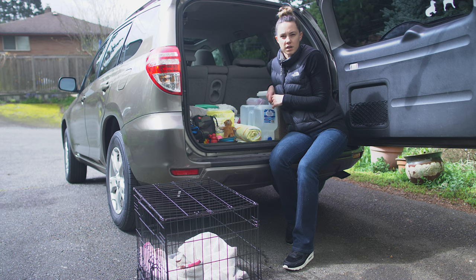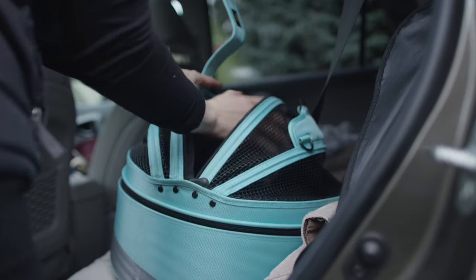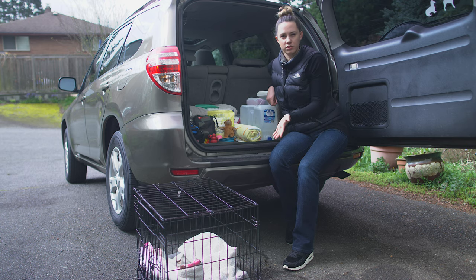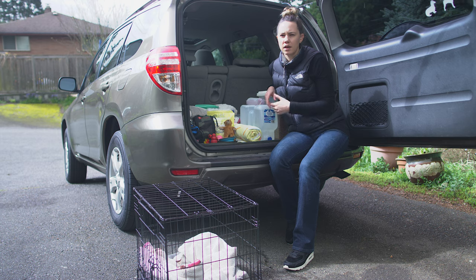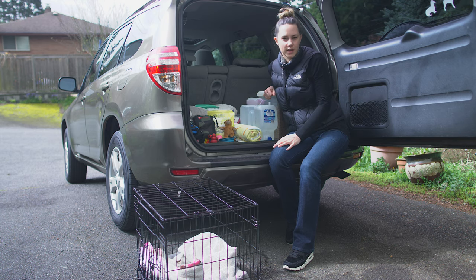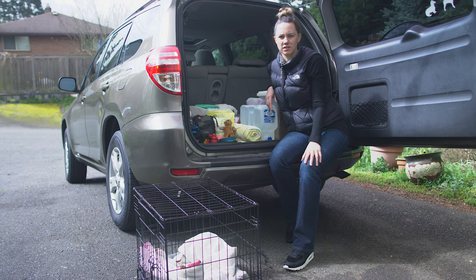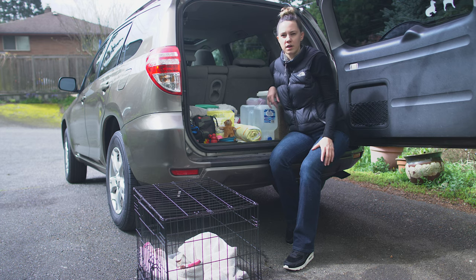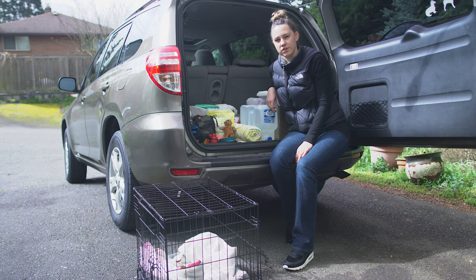My dog is really small so she travels in her Sleepy Pod carrier in the back seat — it's a crash-tested carrier for small dogs. I also like to pack the metal crate, since it's kind of her happy place when we leave the house. If you're staying with friends or family this is nice to set up inside. Even if you're camping your dog can sleep in the crate in a tent or camper. These fold down to basically nothing, so you can pack everything else on top of it. It gives your dog a safe spot and peace of mind when you're away from home.